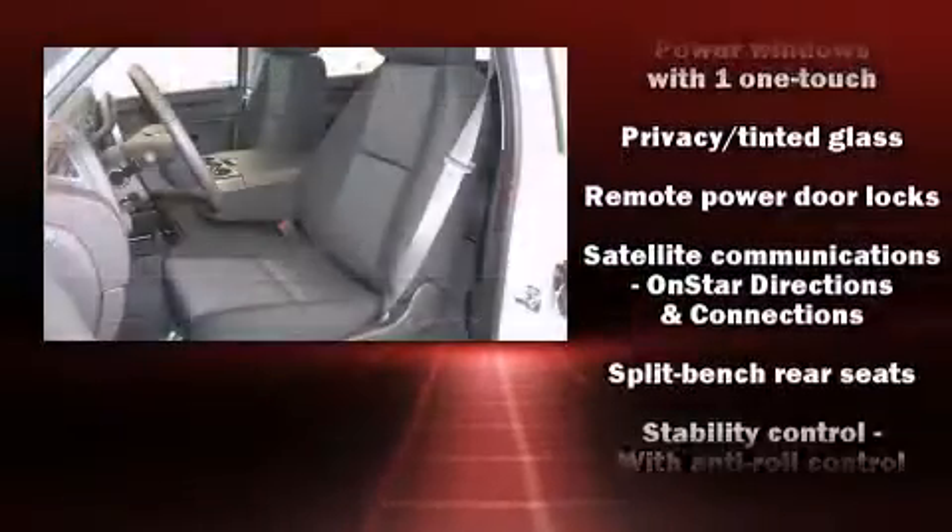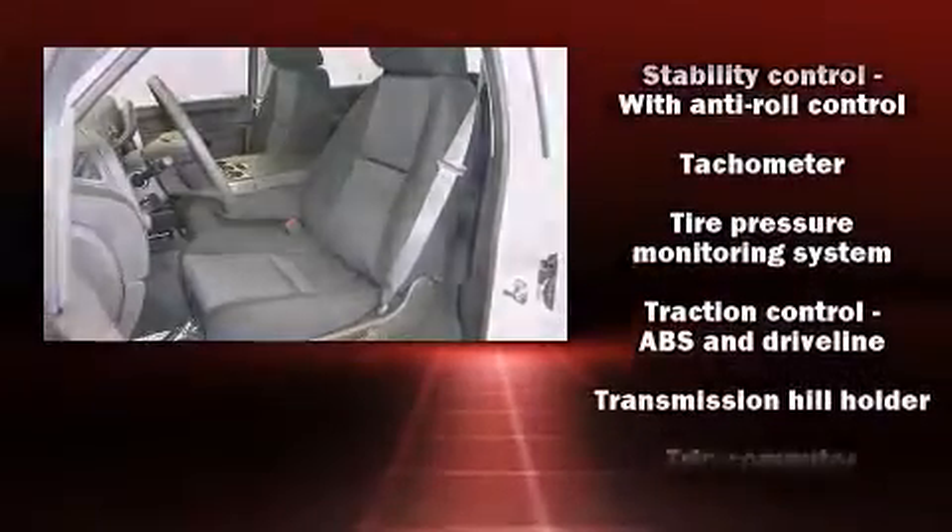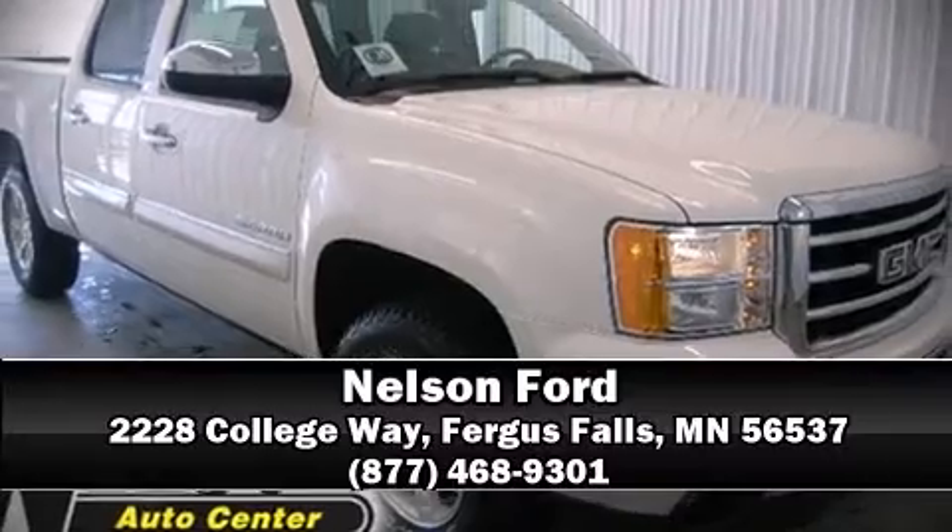Electronic stability control stands out as a technologically savvy innovation, keeping you better connected to the road. Our team is professional and we offer a no-pressure environment — we are here to help you.